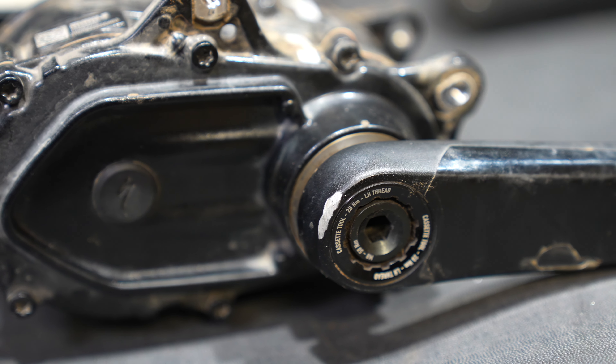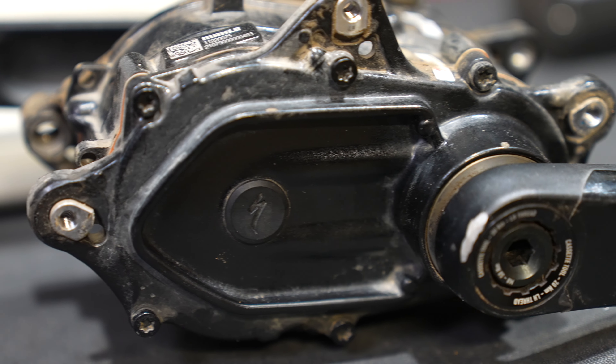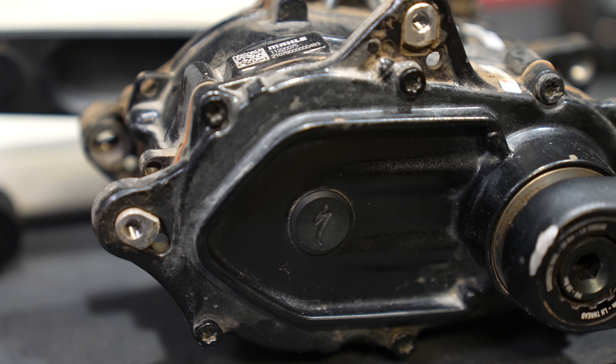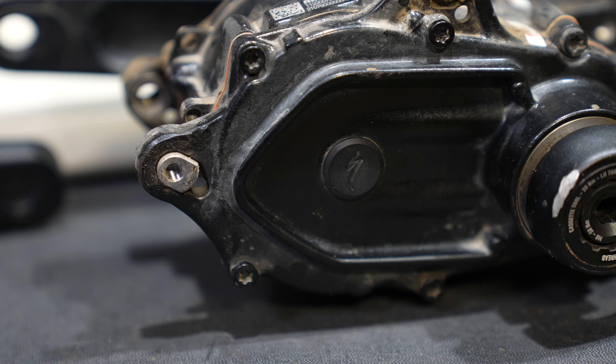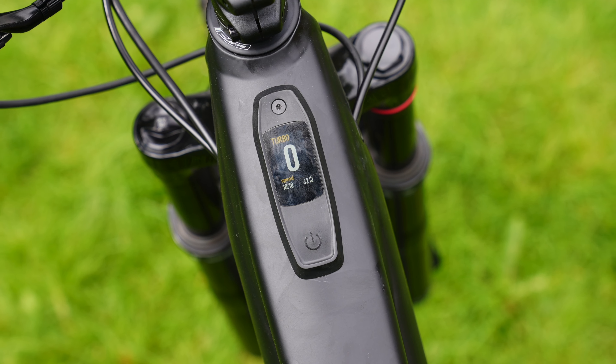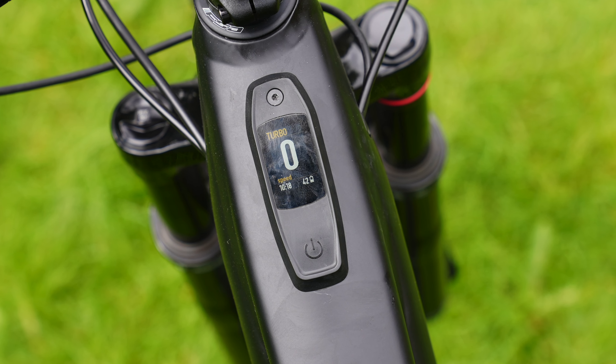One thing you should know about the Kids Levo Edition: it has special software that limits the speed to 10 miles an hour, but you can go to the dealer and turn it up to 16 miles an hour. This bike also comes with the Mastermind TCU so you can tune your kid's motor output for their progressing skills.